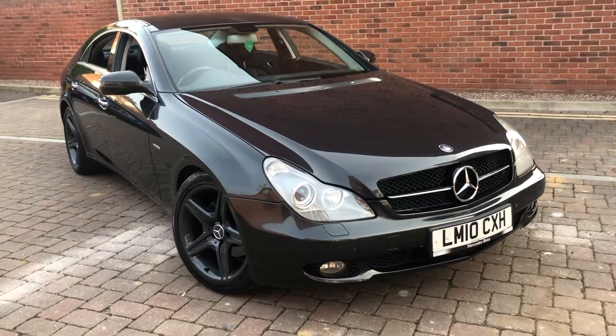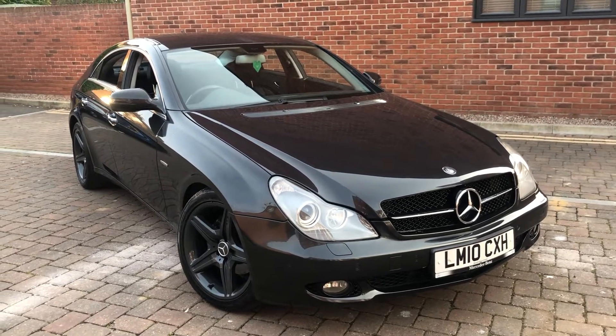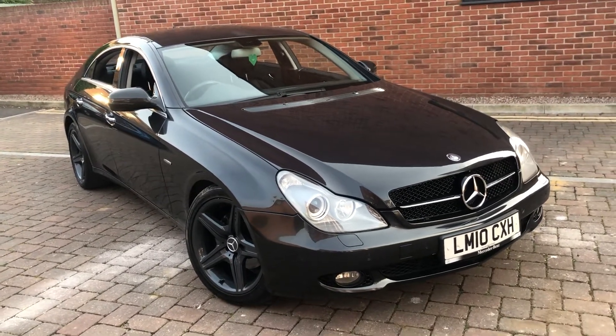Welcome to our video of a Mercedes CLS 350 Grand Edition 2010, 101,000 miles with full service history — that's Mercedes history up to around 80 or 90,000 miles if memory serves correctly, and one private service on there as well.